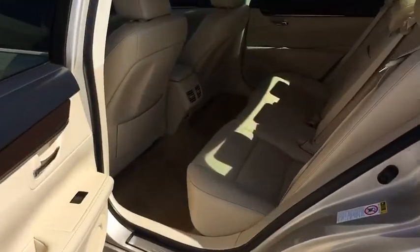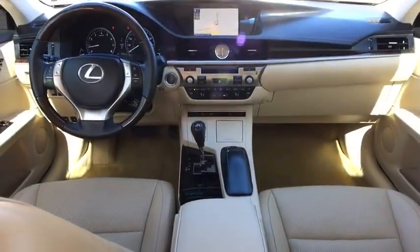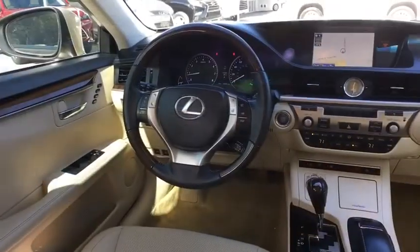Power steering, cruise control, keyless start, four-wheel disc brakes, auto-dimming rear-view mirror, aluminum wheels, floor mats, climate control, AM-FM stereo radio.